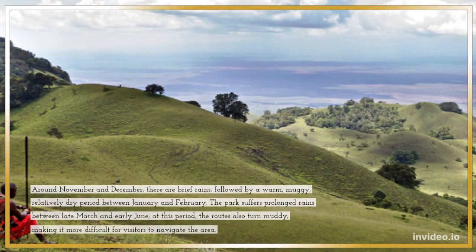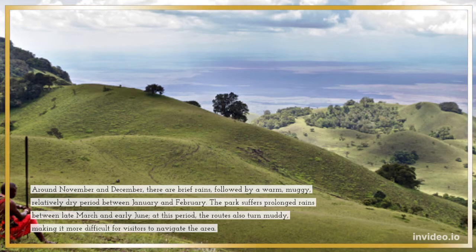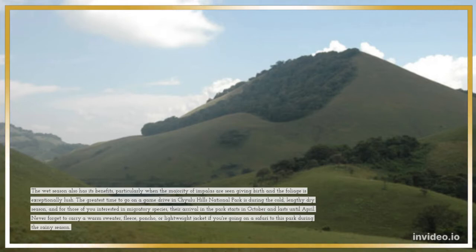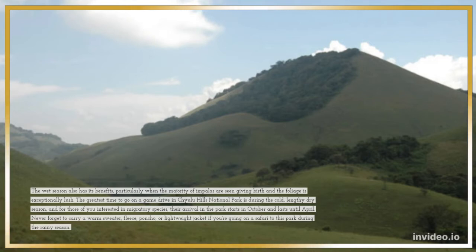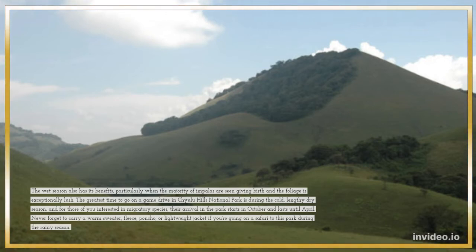Around November and December, there are brief rains, followed by a warm, muggy, relatively dry period between January and February. The park suffers prolonged rains between late March and early June, during which the routes also turn muddy, making it more difficult for visitors to navigate the area. The wet season also has its benefits, particularly when the majority of impalas are seen giving birth and the foliage is exceptionally lush. The greatest time to go on a game drive is during the cold, lengthy dry season, and for those interested in migratory species, their arrival in the park starts in October and lasts until April.